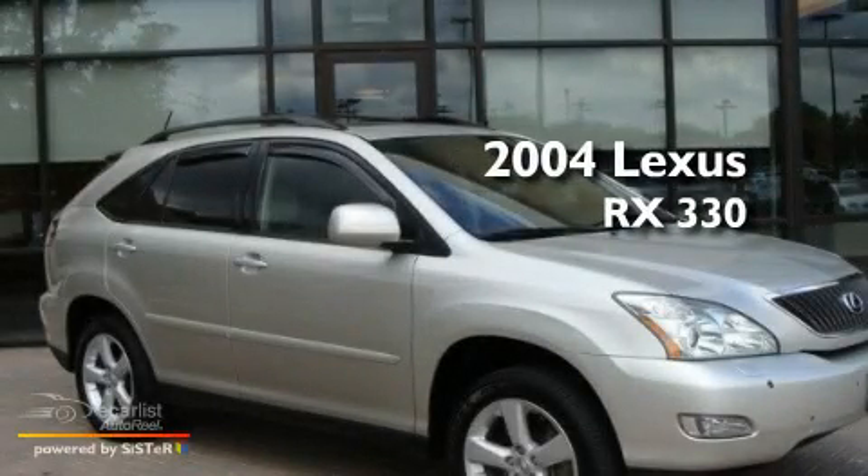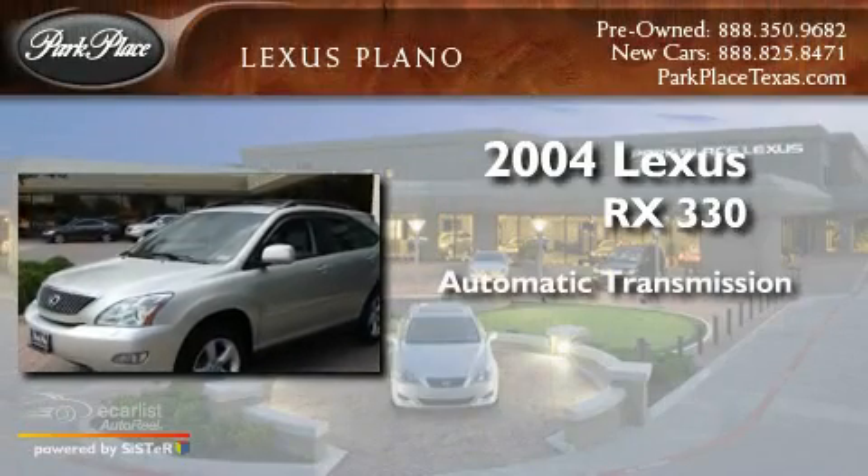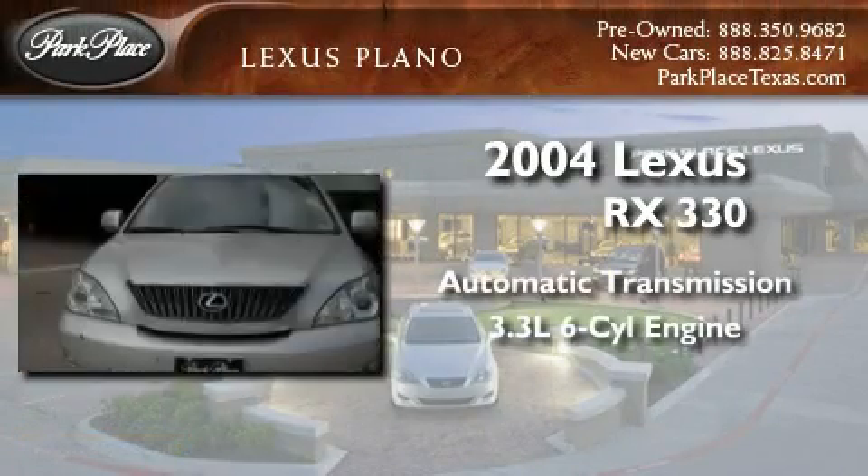This is a 2004 Lexus RX 330. This crossover has an automatic transmission and a 3.3L V6.